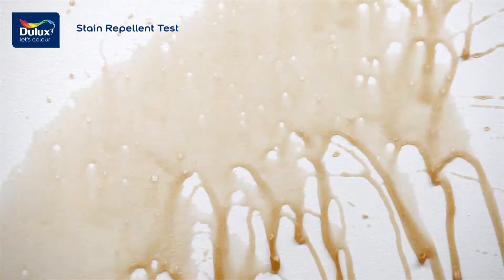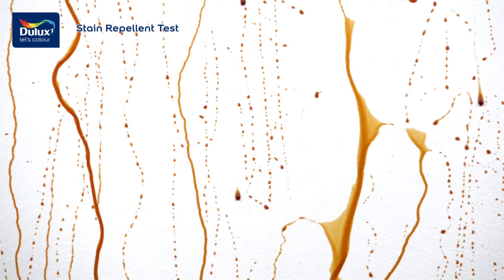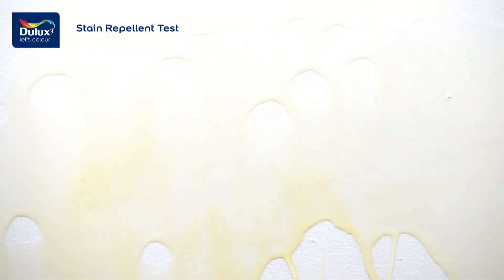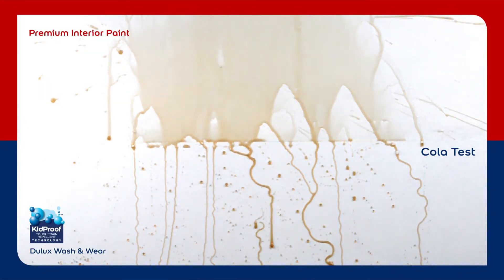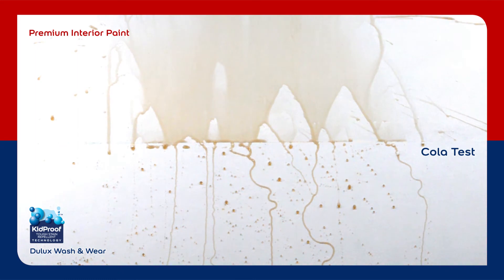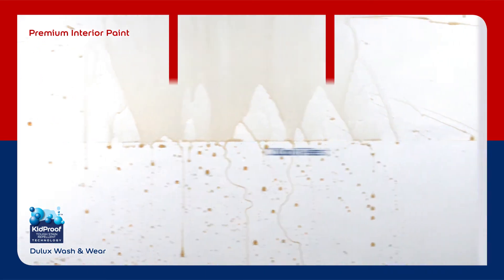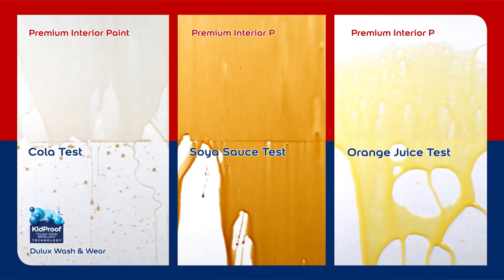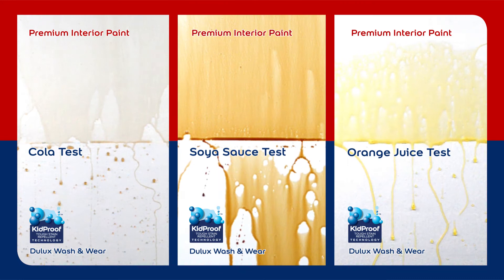What happens when your beverage spills on the wall? Usually the beverage leaves a stain trail on the wall. With the new kit-proof technology, surfaces with water repellent properties enable early stain resistance, preventing and delaying stains from penetrating. Even with a tougher stain, most stains will form beads and slide off the surface with high water repellency.